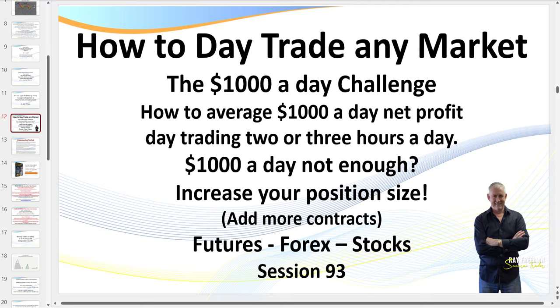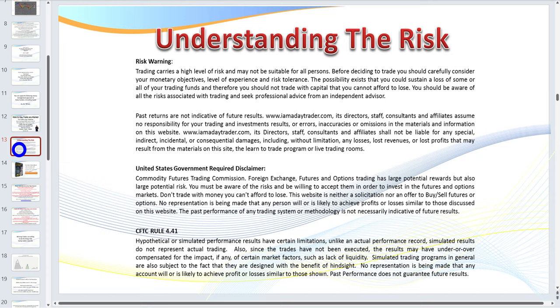Hello traders, Samurai Trader here. Welcome to my video: how to day trade any market — the $1,000 a day challenge. If $1,000 a day is not enough for you, increase your position size, but at the same time we must follow our money management rules, something we're going to hone in on today. What I cover in today's session you can apply to futures, forex, and stocks. This is session 93.